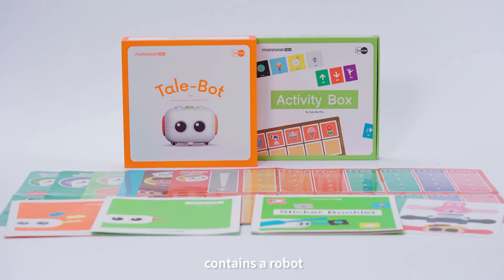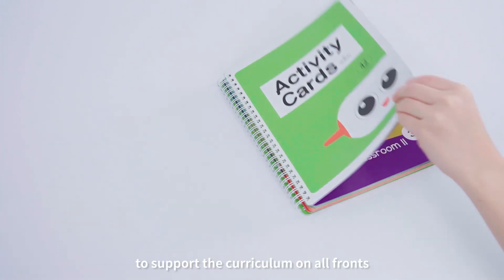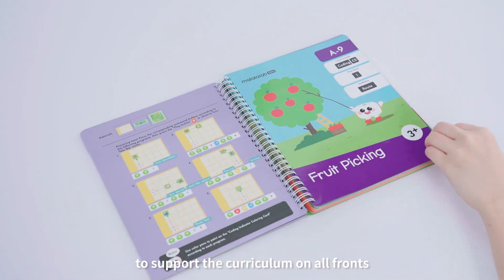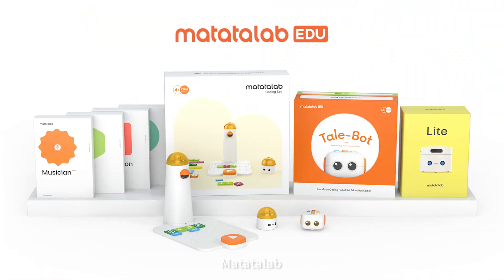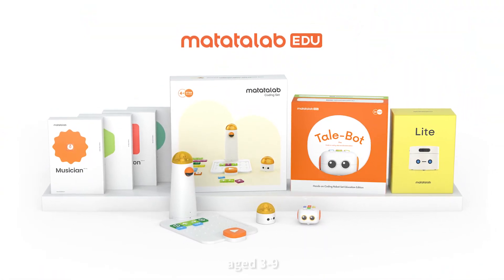Our TailBot Pro contains a robot and an activity box. Activity cards are also available to support the curriculum on all fronts. Matata Lab — a premium hands-on coding solution for children aged 3 to 9.